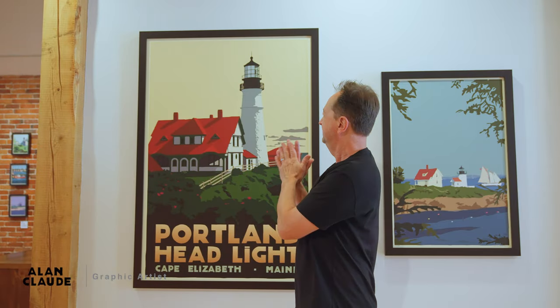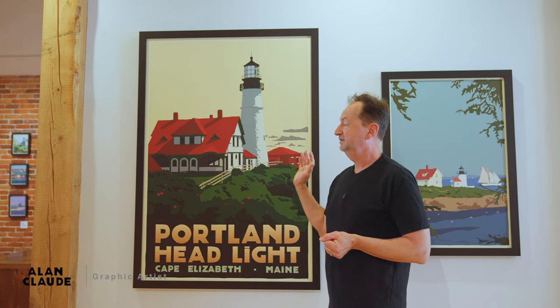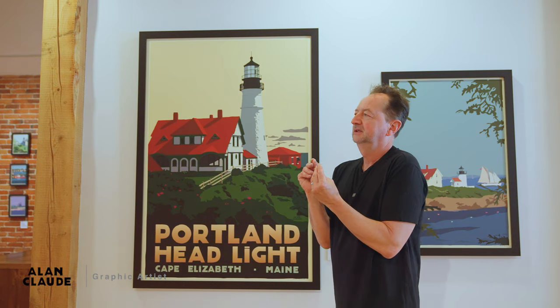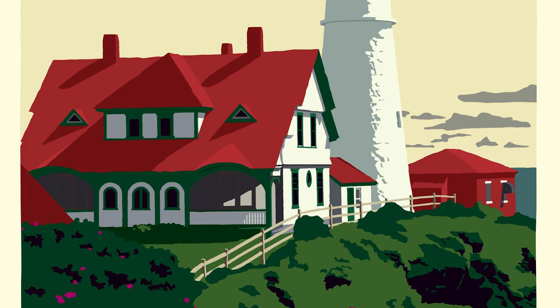Portland Headlight. Millions of people come and visit this lighthouse, and I wanted to do it justice in my own interpretation of it. It took me two years to finish this piece and five other pieces when I first started it. I really wanted to capture just how magnificent this lighthouse is.